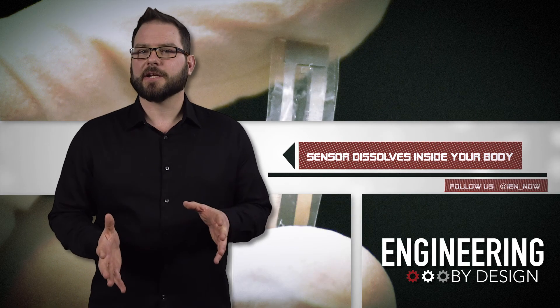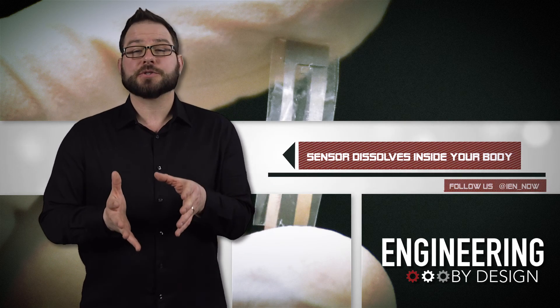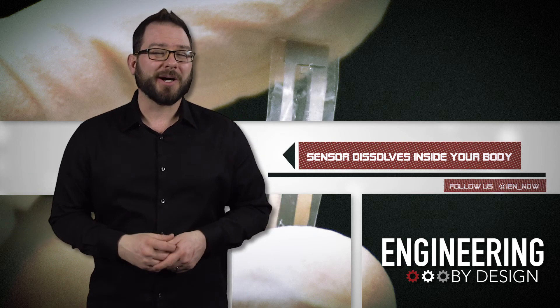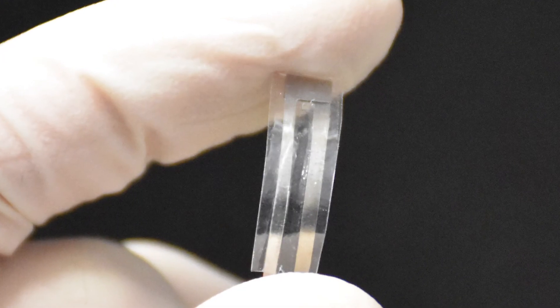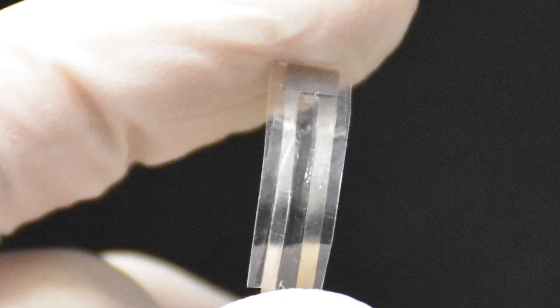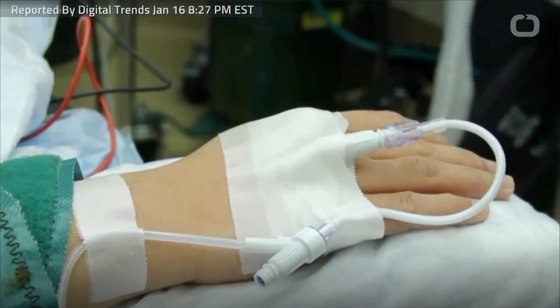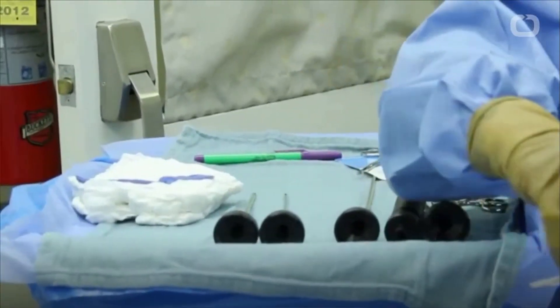Engineers at the University of Connecticut have created a biodegradable pressure sensor that could help doctors monitor conditions like brain swelling, heart disease, glaucoma, and bladder cancer before it dissolves into your body. The small sensor is flexible, and it's designed with materials that are already FDA-approved for other medical procedures.